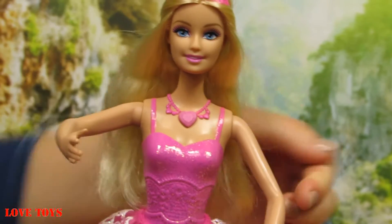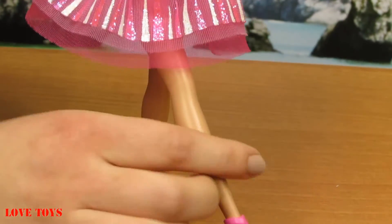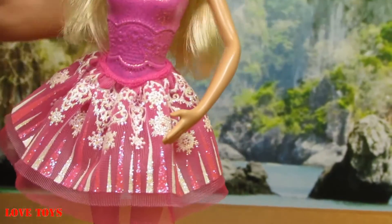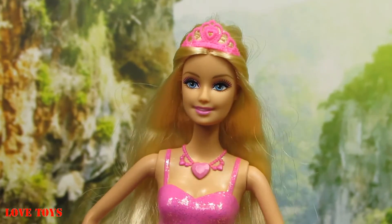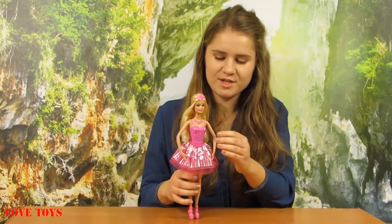We can also bend her legs, and thanks to that she can dance a lot. Now let's hear her amazing song. I think that this doll is really charming and she doesn't have any accessories, but she also doesn't need them.